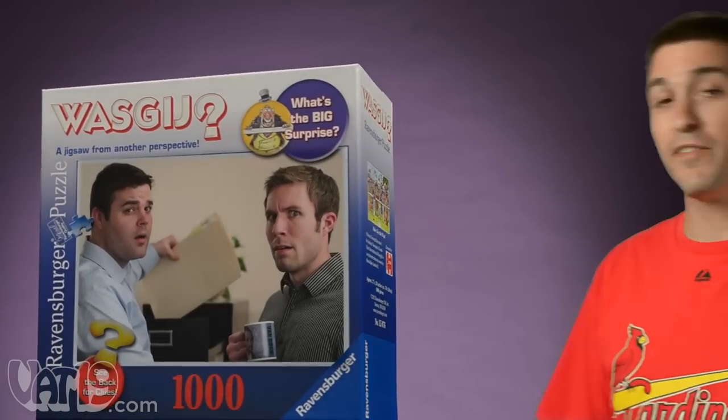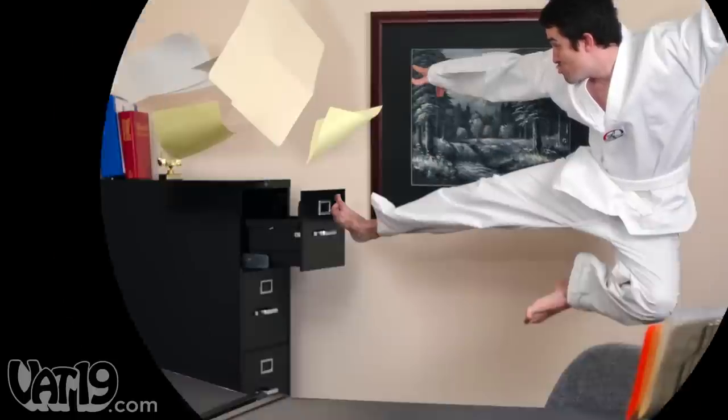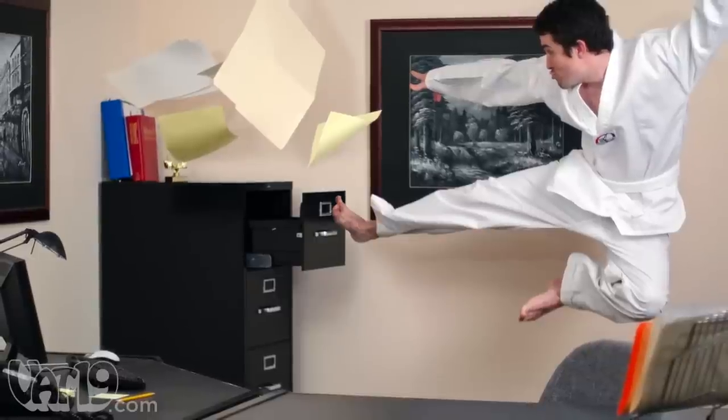We don't want to spoil the fun of discovering the solution yourself, so here's a real world analogy. If the box features a couple of guys with faces like this, the puzzle clue might look something like this. Once you solve the puzzle, you'll see this white belt is a little overenthusiastic.